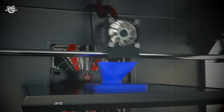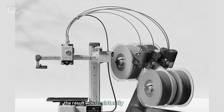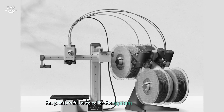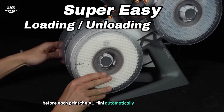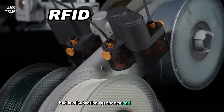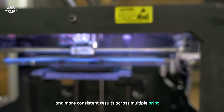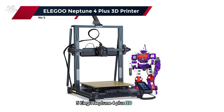The result was consistently high-quality prints with excellent detail and smooth surfaces. The printer's full auto-calibration system was another highlight — before each print the A1 Mini automatically calibrates the Z offset, bed level, vibration resonance, and nozzle pressure. This attention to detail resulted in fewer failed prints and more consistent results across multiple print jobs.